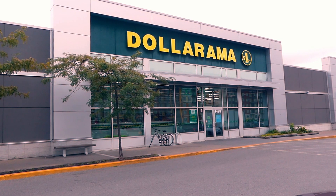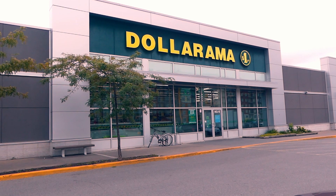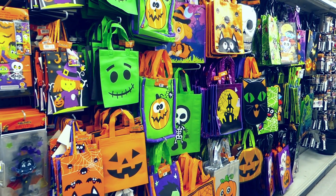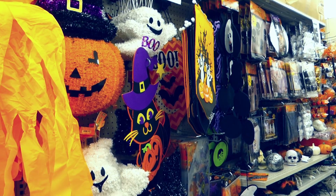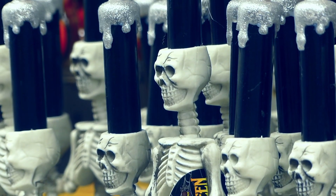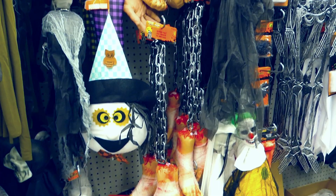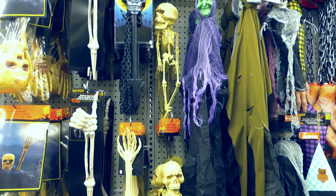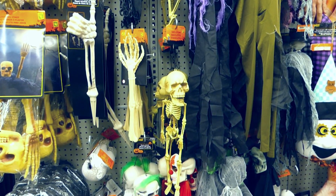I'm not shy to say that one of my favorite stores to go to for Halloween is Dollarama. The dollar stores in the US are called Dollar Tree, but here in Canada it's called Dollarama — it's pretty much the same thing but with slightly different products. For the festivities, dollar stores are so much fun. Let me tell you why Dollarama is one of my best places to go for Halloween.